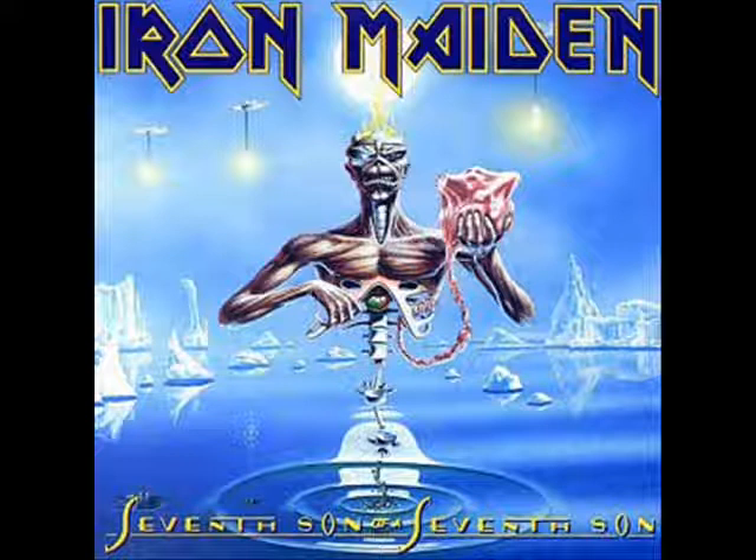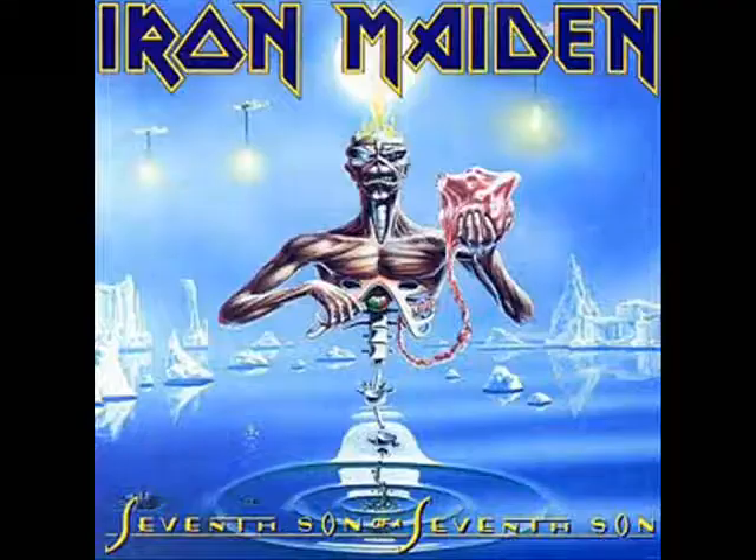Seventh Son of a Seventh Son — I'm always split on this, I don't know if I love or hate this cover. It's kind of like they've rolled all the Eddies into one but dissected him, with him floating in the air, his head on fire, and he's got a uterus with a baby in it and an apple inside — this is just madness. It's actually very neat, I like the whole icy water aesthetic. Maiden clearly wanted this to be the weird cover, and I'm not sure what Eddie's expression is supposed to imply — he looks a bit discontent, that's the impression I get.